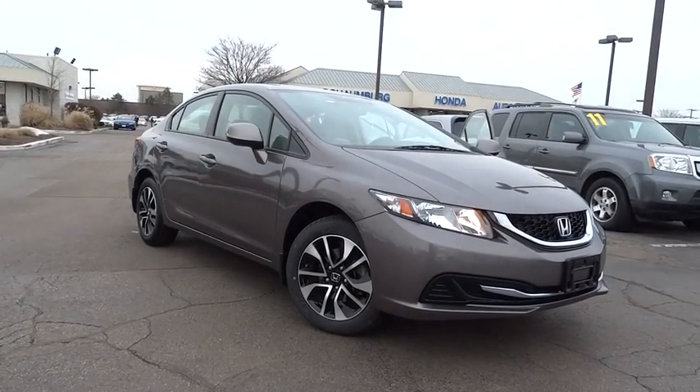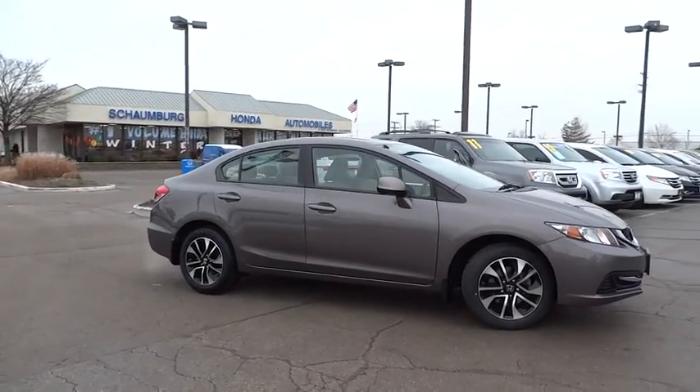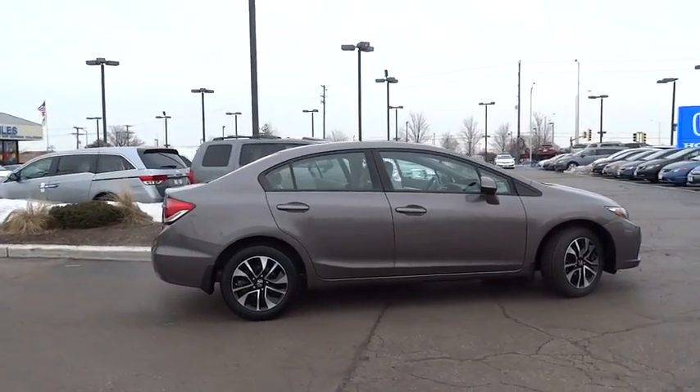The 2013 Honda Civic. Practical, awesome gas mileage, and incredibly reliable. Here are some of this vehicle's great options.